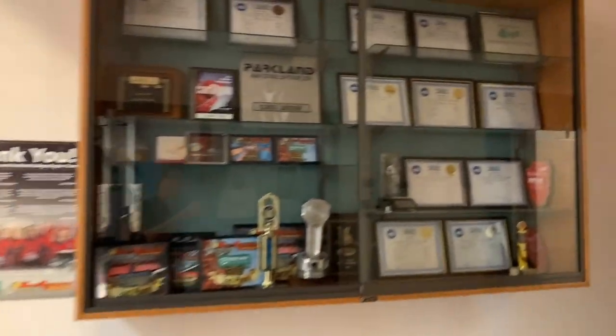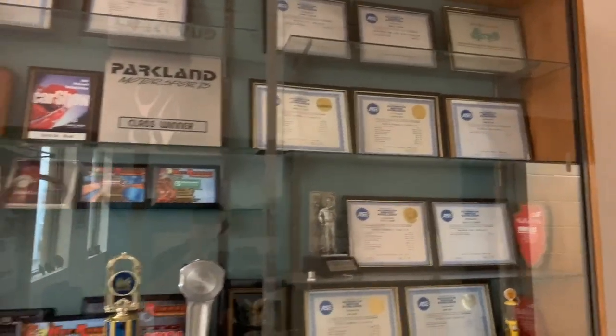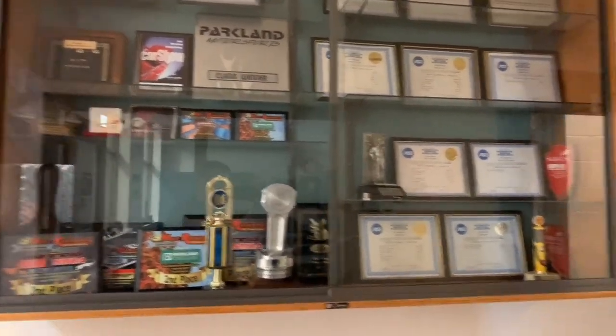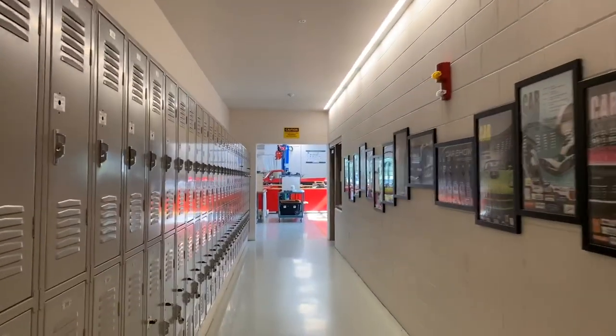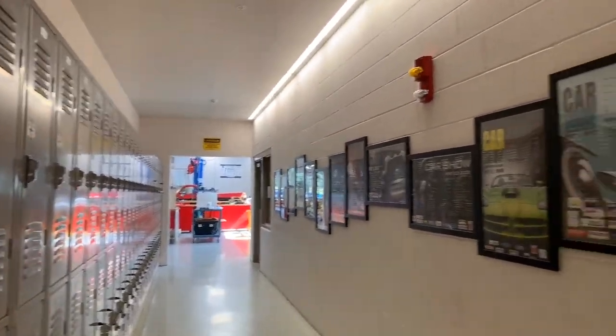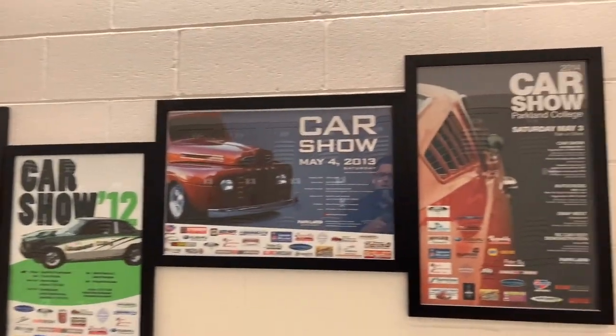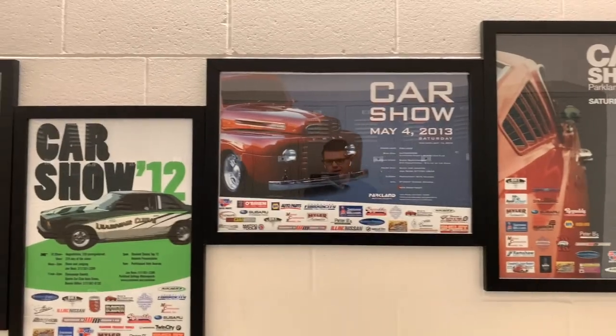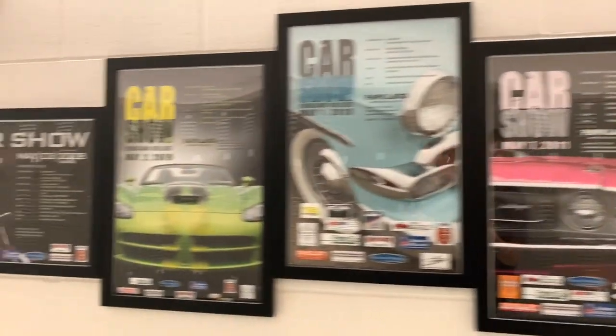Here we've got a case with all of our instructor credentials. We are widely certified amongst all of our staff, most of us being ASE master techs. And then we've got some specific credentials in other areas like General Motors. Here in this hallway, the car show and community activity has been a big part of our growth over the years.